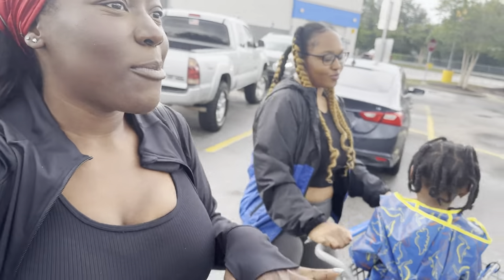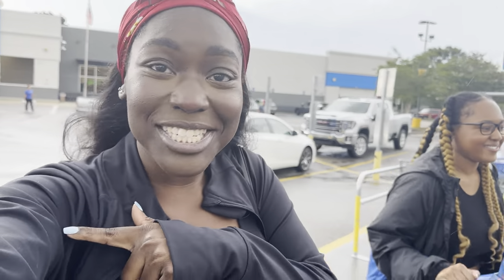We got everything that we needed out of Walmart. Now we're going to run over to the liquor store because we gotta get him some gifts. She knows he likes beers, I know he likes cigars. So we're gonna go the easy, cheap route — get him some beers and some cigars, and get something cute to wrap it in at Dollar Tree.